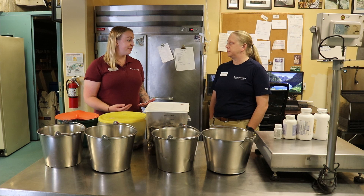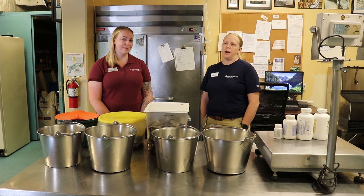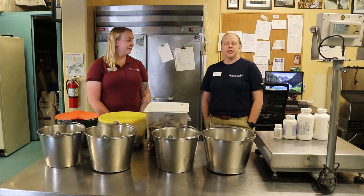Sea lions are carnivores, right, and they eat a whole lot of fish. Can you tell me what types of fish they eat and how much they eat every day? In nature, California sea lions are very opportunistic — whatever they can get their hands on they're going to eat: herring, mackerel, squid, sardines, anything. They'll even steal from fishermen's nets, which can be a problem.